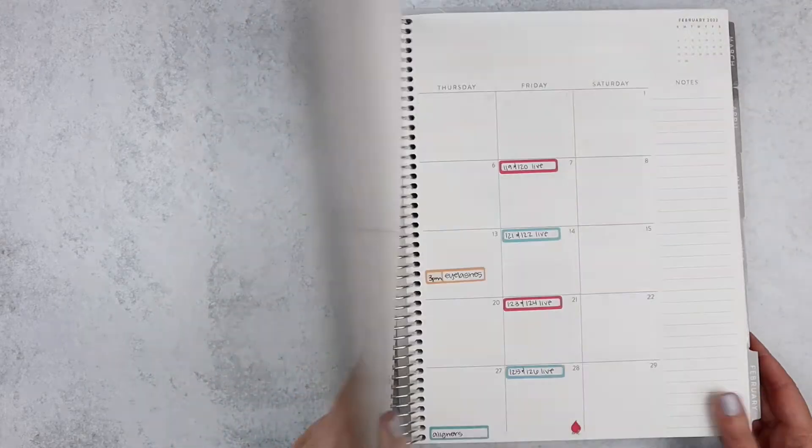Hello everybody, welcome back! It's Melanie from Orange Umbrella Co. Please excuse the machine running in the background — I've got a lot of YouTube videos I want to film today. The first one I'm doing is a flip-through of the first quarter of 2022.